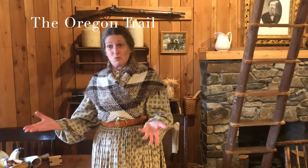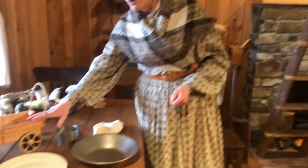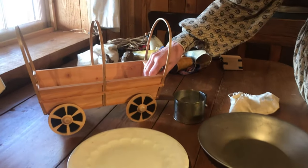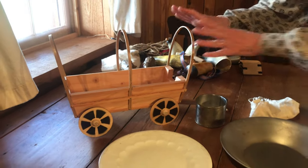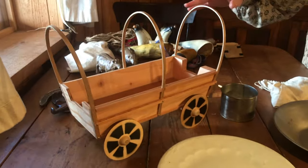Now, there weren't any roads, there weren't cars, there wasn't a train yet, and so Job had to travel in a covered wagon. You could make a wagon, you could buy a wagon, or maybe you had a wagon like this that didn't have a cover on it that you used to take crops in from the fields.